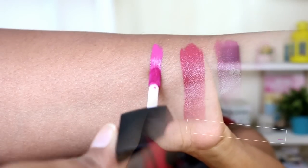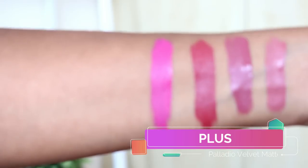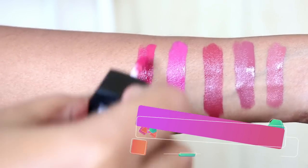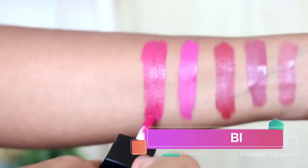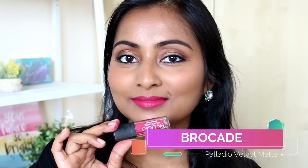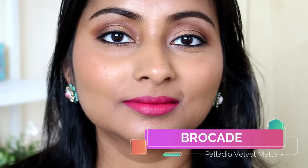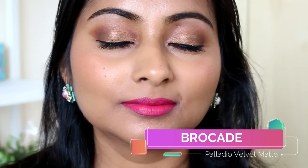Next we have the shade Plush — this is a very very bright pink, almost like a fuchsia or a Barbie pink. It's quite bright on my skin tone as well. I actually love wearing these kinds of shades nowadays, and this shade is so bright and pretty I feel like wearing it more often. Next is the shade Brocade, which I have also spoken about before — it's a very nice berry pink, like a strawberry pink, and it looks so nice on the lips. It's one of my favorite shades and looks super flattering on my skin tone.